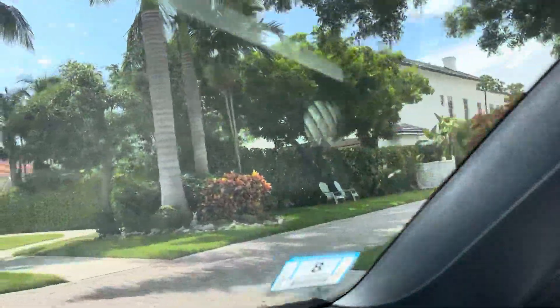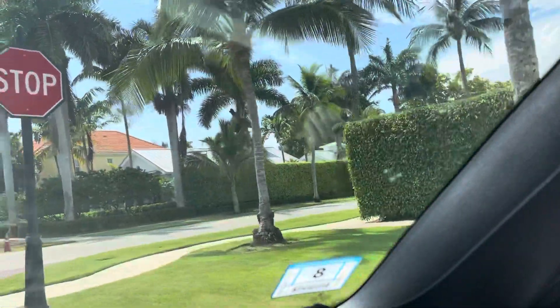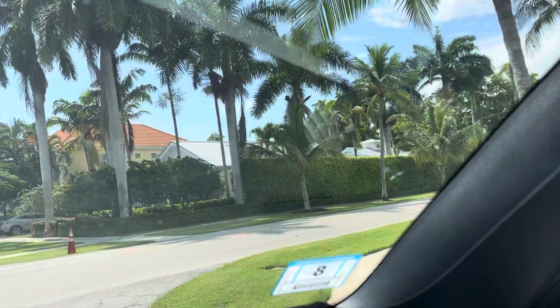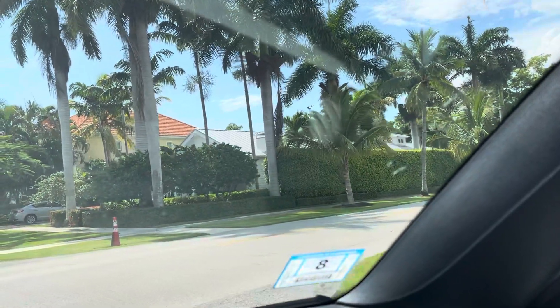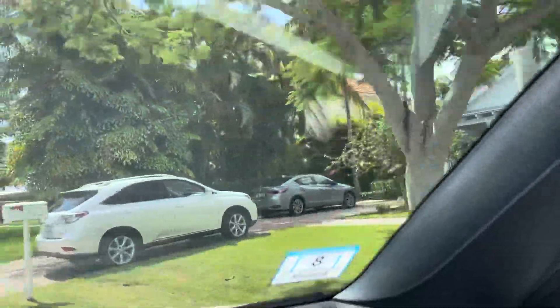There's hardly any cars back here on the road. It's very, very peaceful. Yet within walking distance to 5th Ave, which is great shopping and dining — kind of touristy sections too, but it's still nice. We'll be right back.